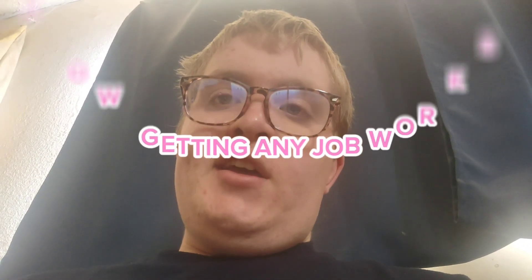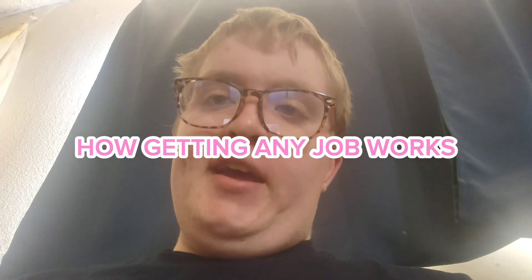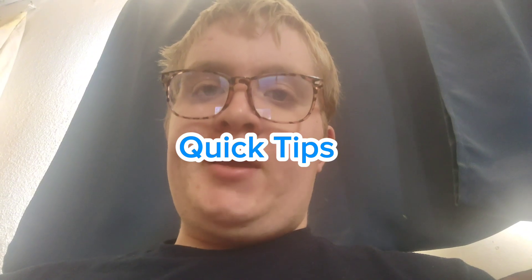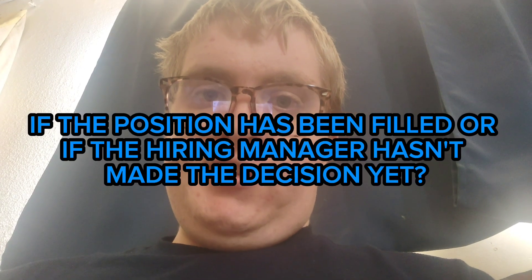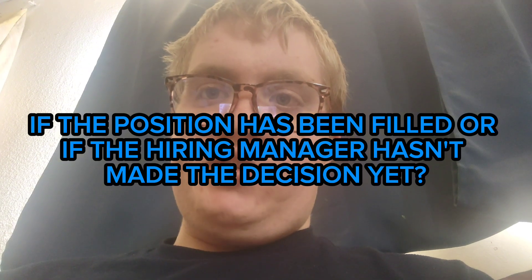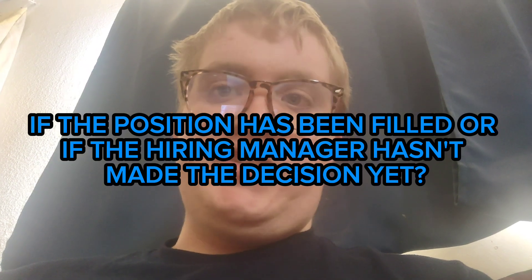Okay guys, so this is another video of how getting any job works, and I'm going to show you a few quick tips of how applying for any job works, and how you're going to be able to apply for a job, and to let you know if the position has been filled, or if the hiring manager hasn't made his or her decision yet.